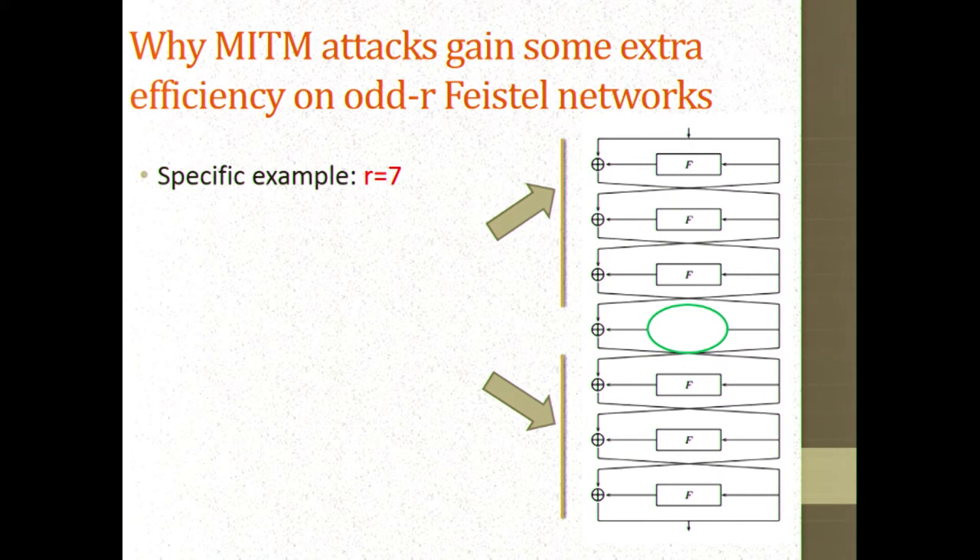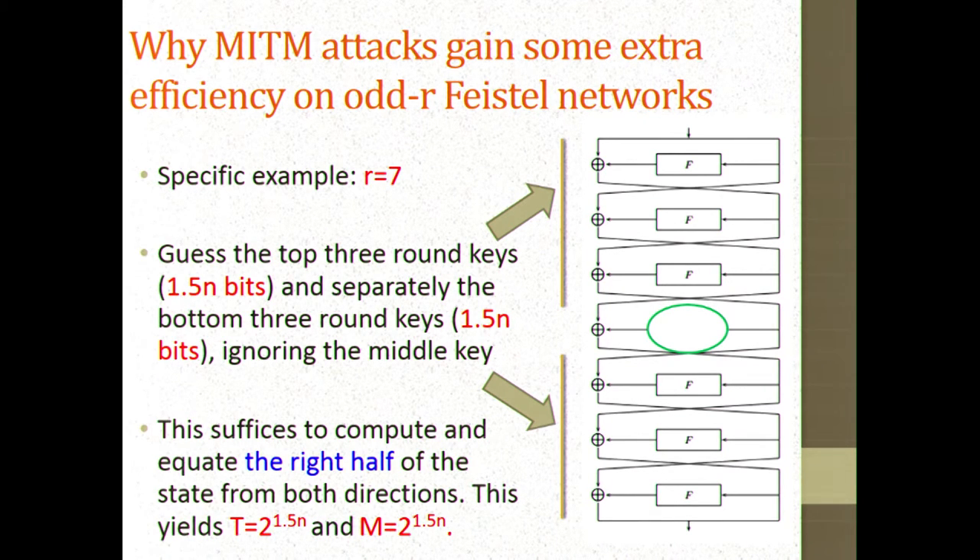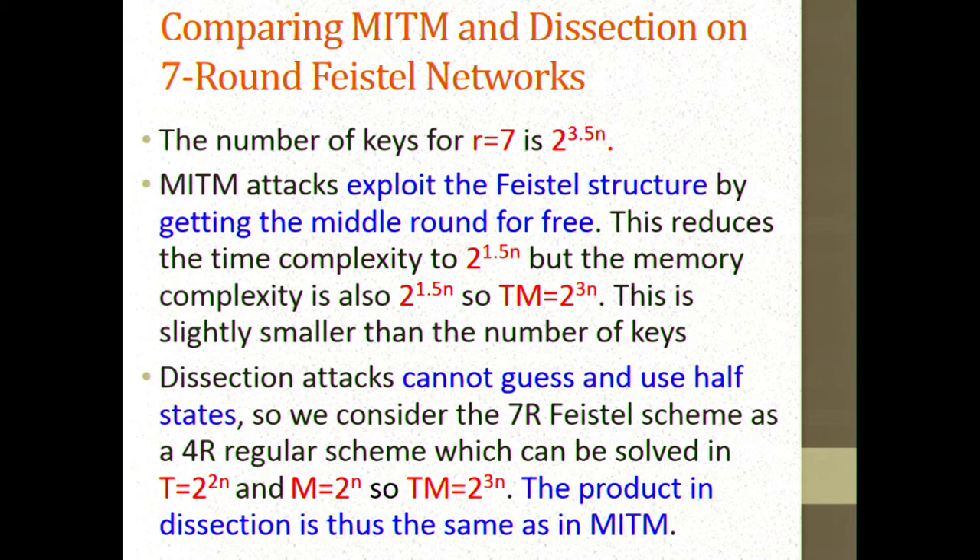This is where we were stuck for three years between 2012 and 2015, because our dissection technique didn't have the same improvement of skipping the middle round. Meet-in-the-middle attacks for seven Feistel rounds require 2 to the 1.5n time, so time times memory is 2 to the 3n. Dissection can be thought of as four regular rounds, each being two Feistel rounds, giving time 2 to the 2n and memory 2 to the n — again, time times memory is 2 to the 3n. No improvement of dissection over meet-in-the-middle for an odd number of rounds.